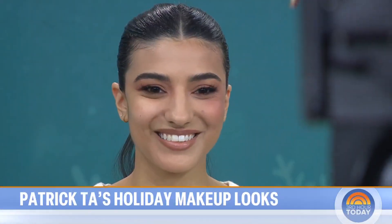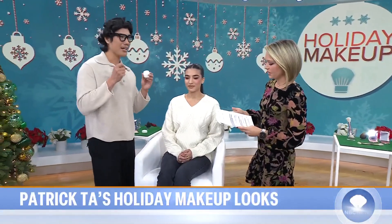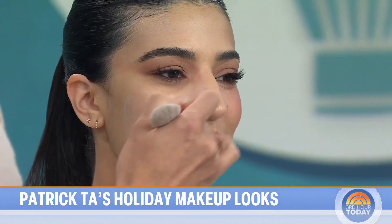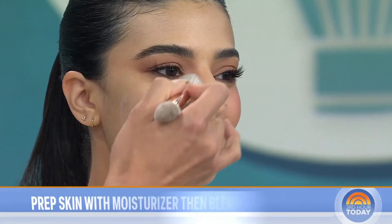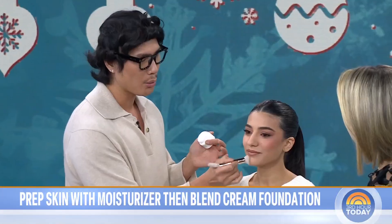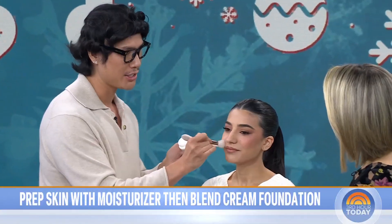Dry skin can be such an issue in the winter — how do you still get that dewy, fresh look? Skin prep is so important, never skip that step. Regardless of your skin type, this is going to allow foundation to just lay so smoothly onto your skin. Apply a really rich moisturizer during the holidays because with the winter, your skin can get very dry.